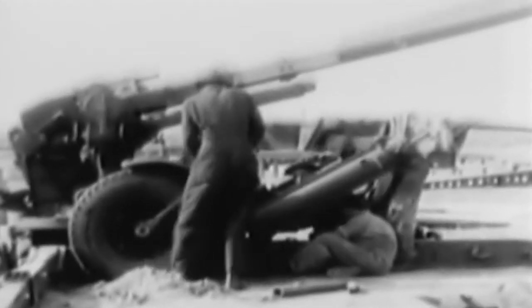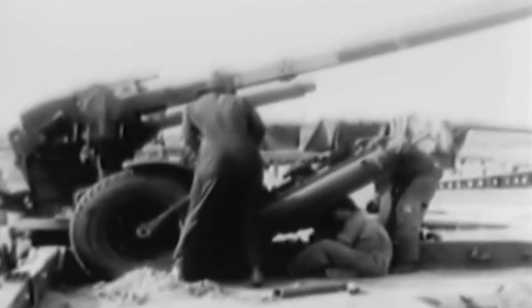This is the first time the crew has handled a gun. Three of these new guns are fired in a demonstration for distinguished visitors.